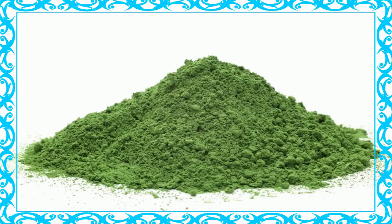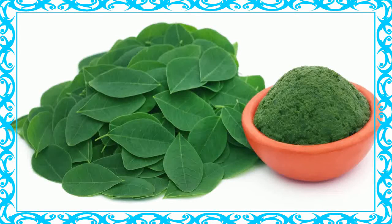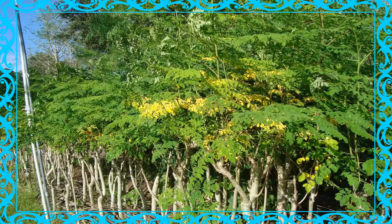Is moringa good for weight loss? Moringa is believed to have a positive impact when it comes to stimulating metabolism, which may mean helping your body burn calories at a faster rate. Moringa's leaves are rich in fiber content, an important factor when it comes to reducing cravings. This enables you to stick to a healthy diet, and moringa's weight loss formula is designed to help you consume fewer calories while ensuring your body burns more fat throughout the day.